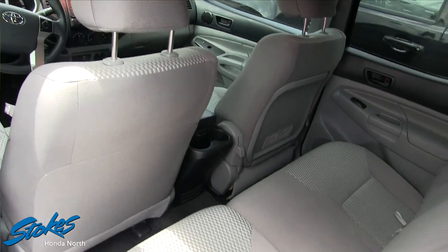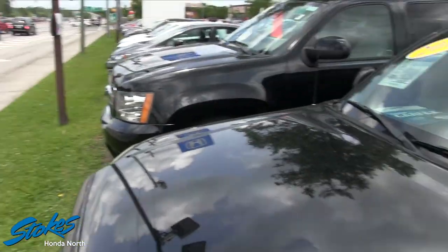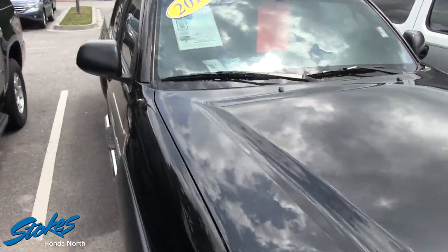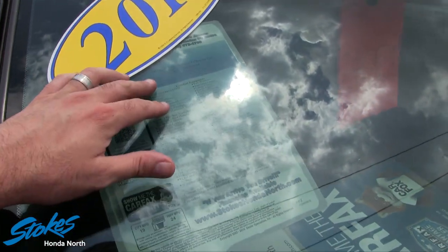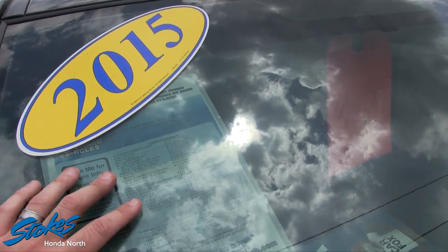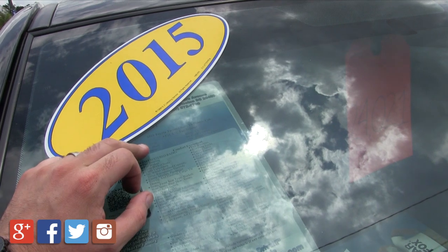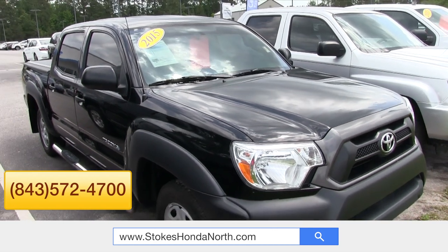This one is for sale for twenty-four thousand and twenty-one dollars — right at $24,021. The mileage is 32,530. It says V6, but down here it says four-cylinder 2.7-liter — not exactly sure, we'll find out though. So 32,530 on the mileage, $24,021 is the price.